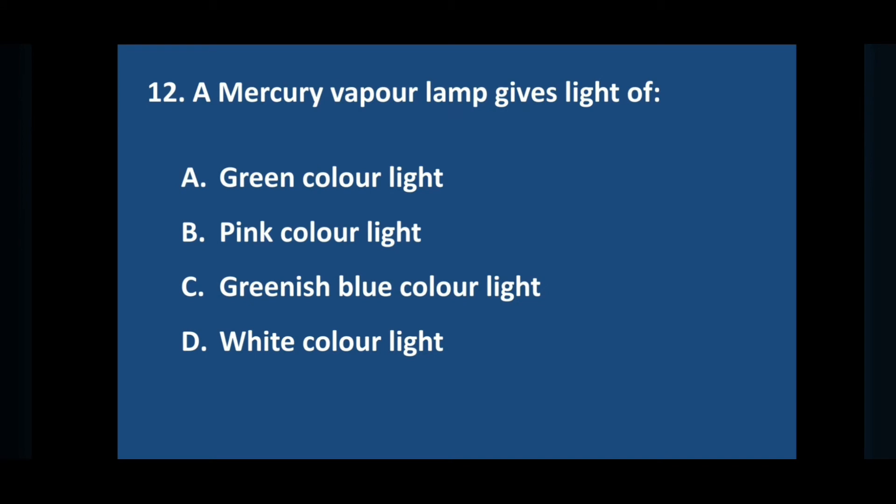Question number twelve: a mercury vapor lamp gives light of — answer is option C: greenish blue colour light.